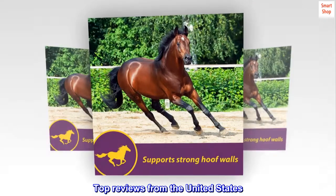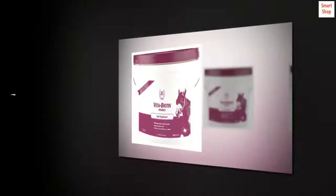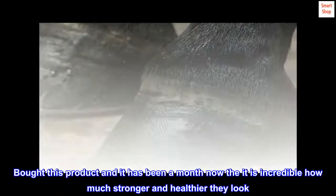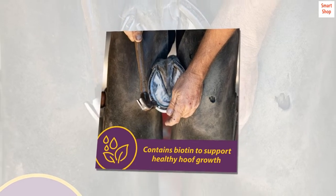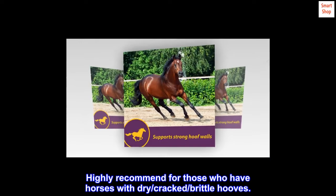Top reviews from the United States: Has made a huge difference in my horse's hooves. Adopted a horse and her hooves were terrible due to sitting in a muddy pasture for several months. Bought this product and it has been a month now — it is incredible how much stronger and healthier they look. I wish I took a before and after photo. Highly recommend for those who have horses with dry, cracked, or brittle hooves.